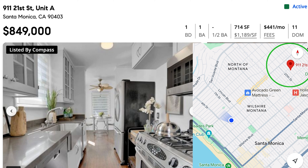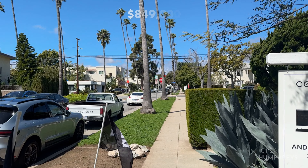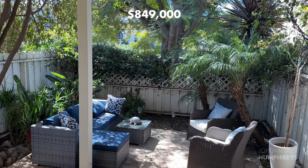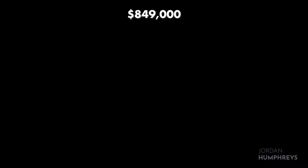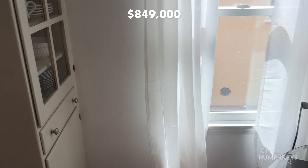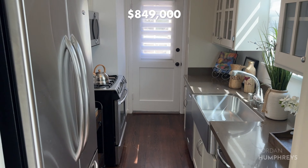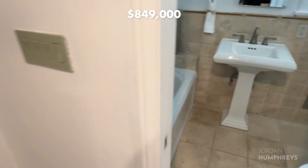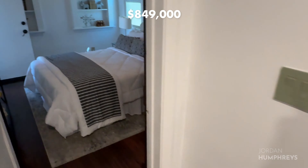The final home I'm going to show you is a condo located south of Montana and is listed at $849,000. This charming one-bedroom, one-bath features a large private patio next to the living room, a small kitchen nook, and a recently remodeled kitchen. There's an in-unit washer and dryer, a bathroom, and one bedroom in the back. If you are looking to buy or sell a home in Los Angeles, our team would love to help. Contact us today.